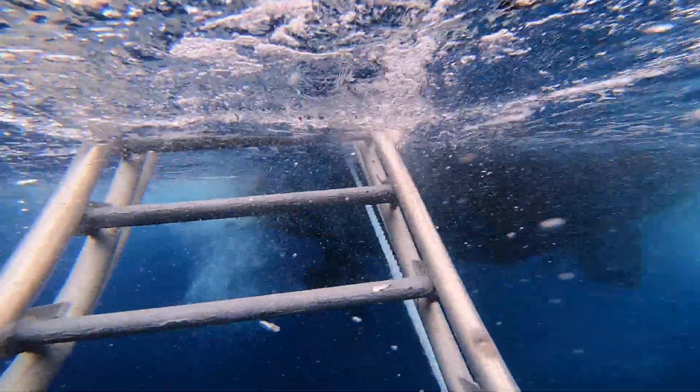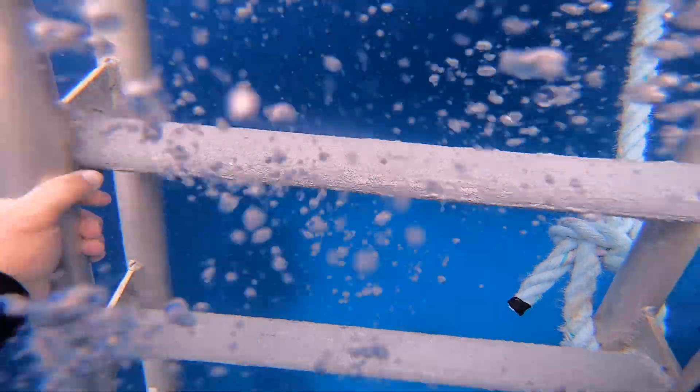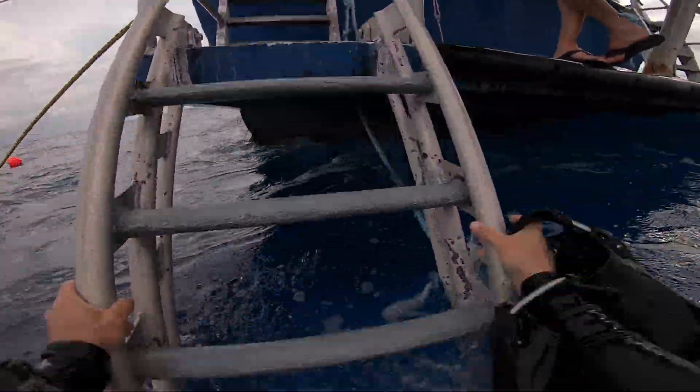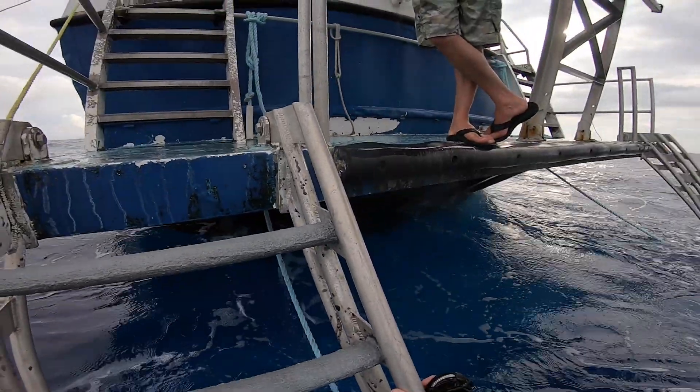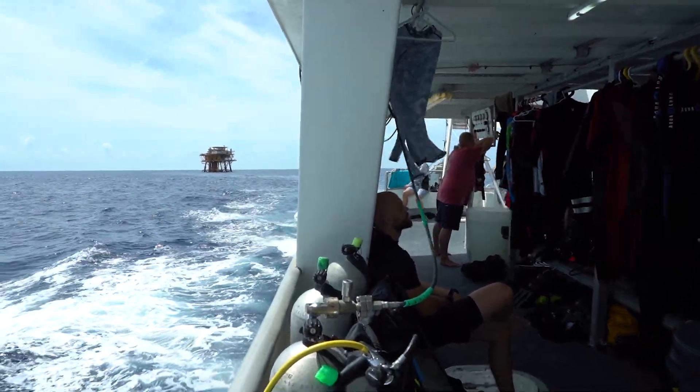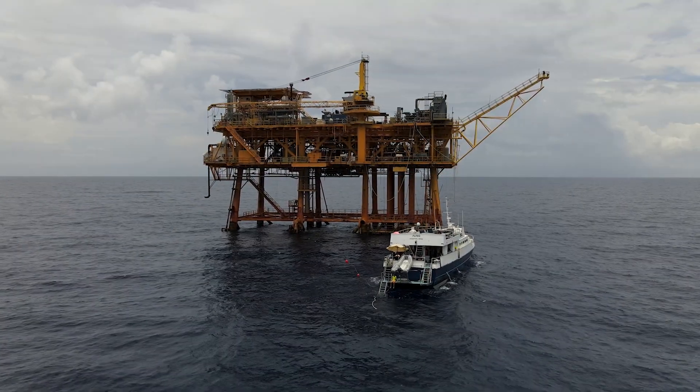Now that I've handed off my camera to the dive master, it's time to get back on board and get ready to have a nice hot meal. Which is one great thing about diving on the Fling — because after every single dive, they'll have a hot meal ready for you every time you get out of the water. So it's time to get some food in our stomachs, get all rested up, and get ready for the next one, because we have an oil rig to explore.